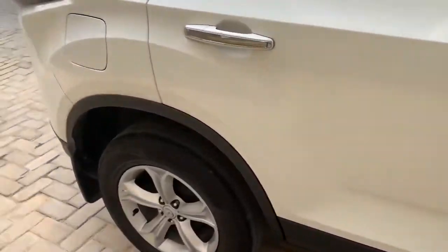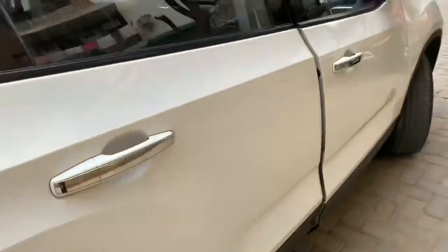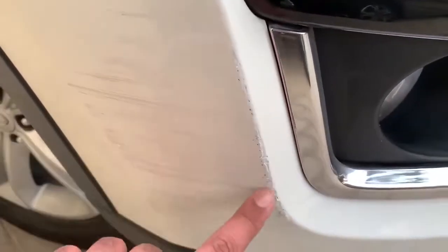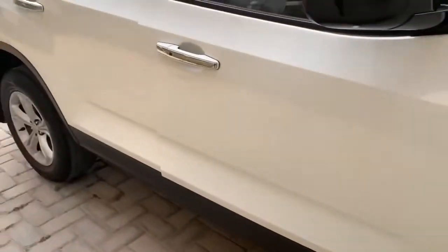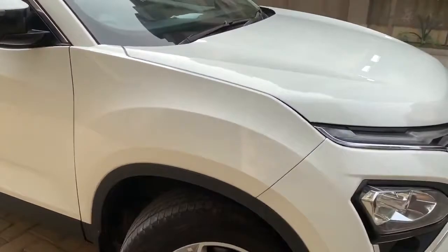The car has been washed and now it looks pretty good. The whole 45,000 km service has been completed. The car washing is done well and I also got a touch paint done in one area. Overall a good job.